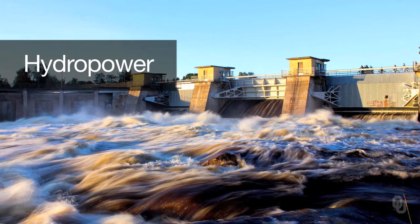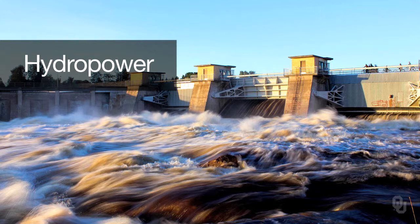For many developing countries, including Ethiopia, Costa Rica, Brazil, and parts of China, hydropower is the primary form of electricity production. Dams are built to store massive amounts of water, which is then released through a tunnel in the dam. The force of that flowing water turns a turbine, producing electricity.